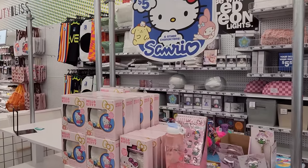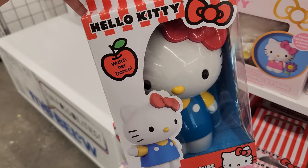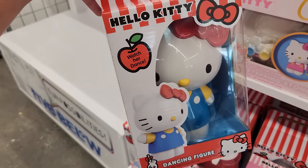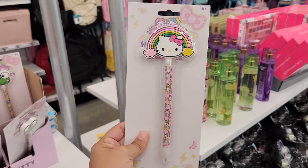There's a Sanrio section over here. Look at this Hello Kitty dancing figure. That is really cool. This is nice. Hello Kitty pens.